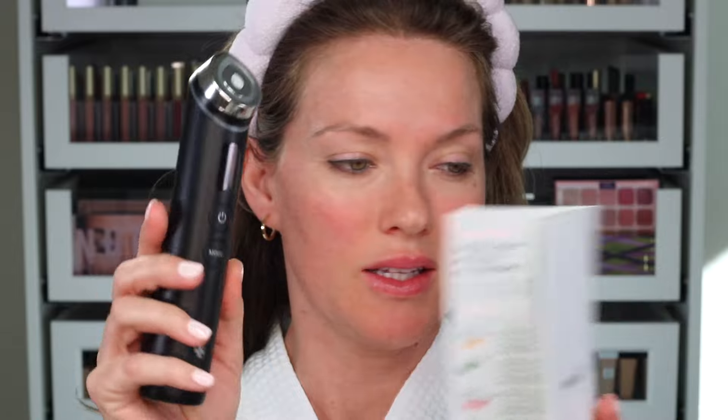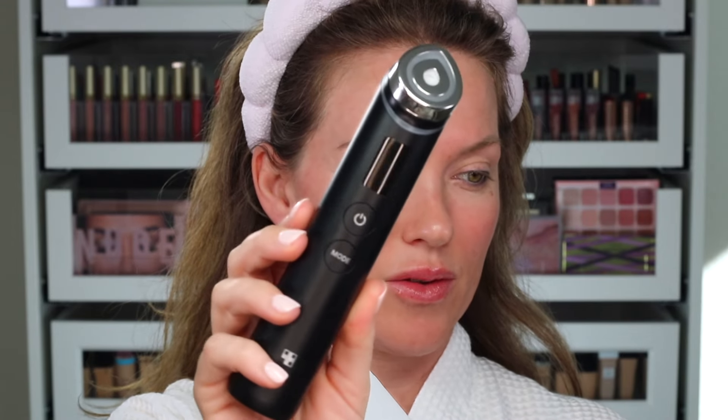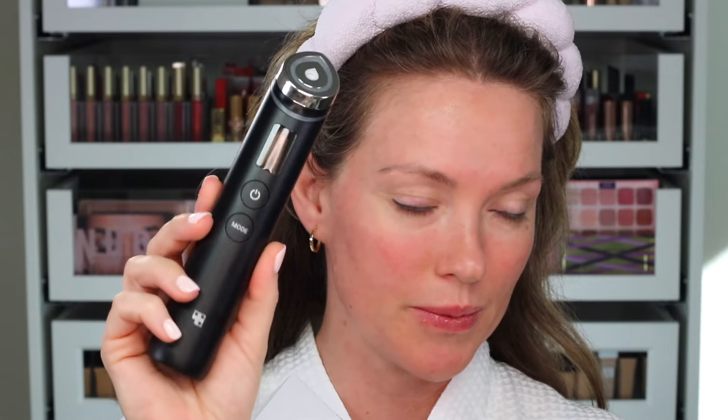Just getting this product out of the box, you can see it's very lightweight, it's cordless, it's rechargeable, and it comes with its own little charger.